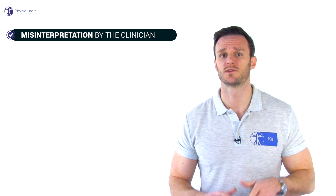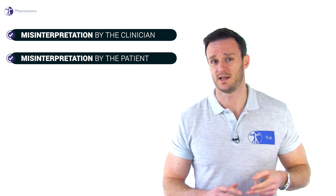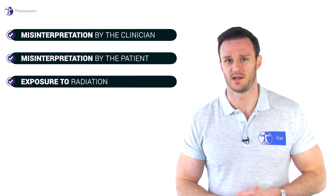First, when clinicians misinterpret the imaging findings. Second, when the findings are misinterpreted by the patient, and third, by exposure to radiation.